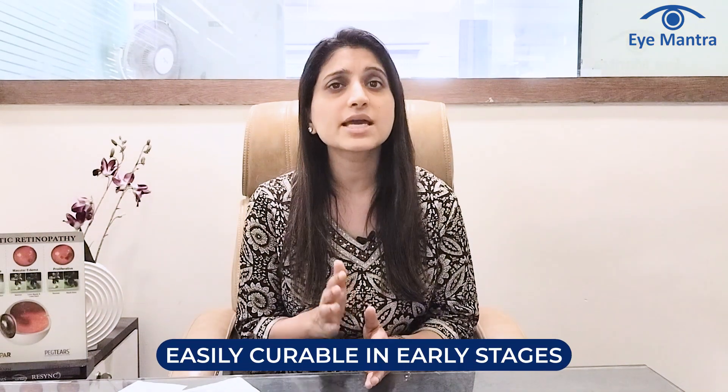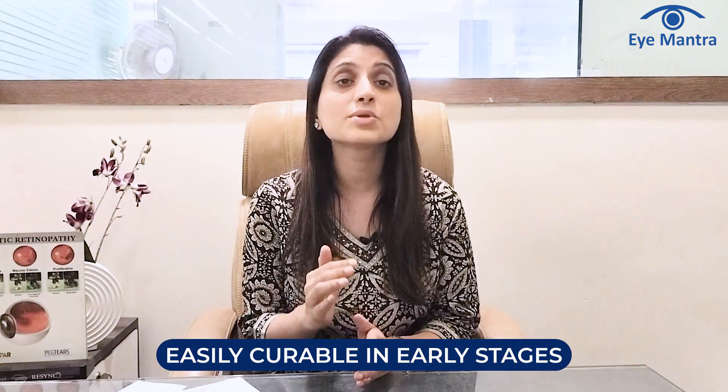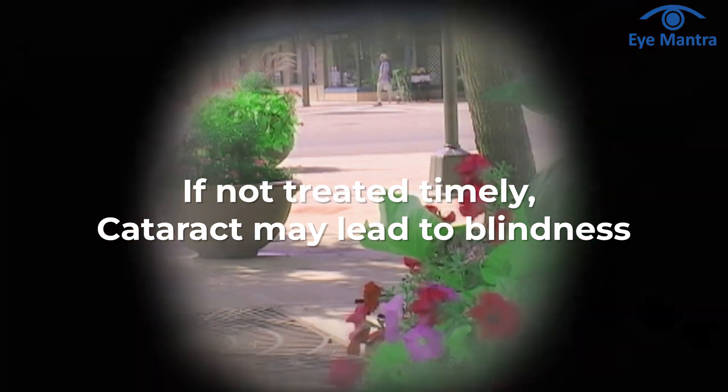In early stages, cataract can be easily treated, but treating late stage or mature cataract can be more challenging. If left untreated, cataract can lead to blindness. The only treatment for cataract is surgery.